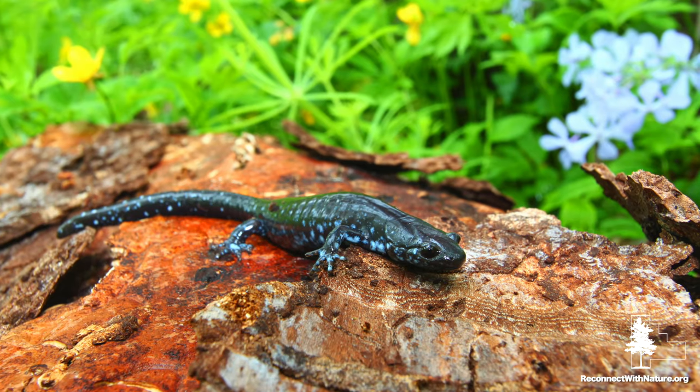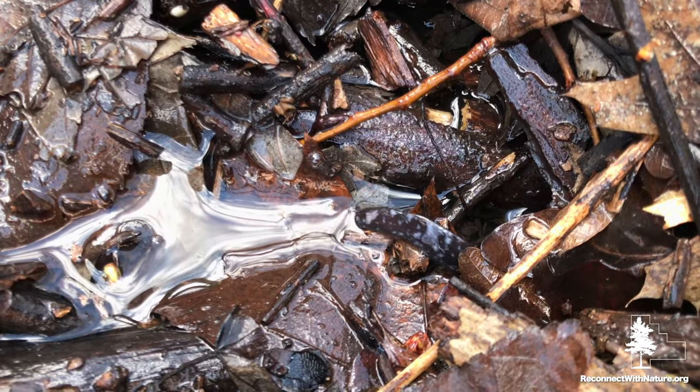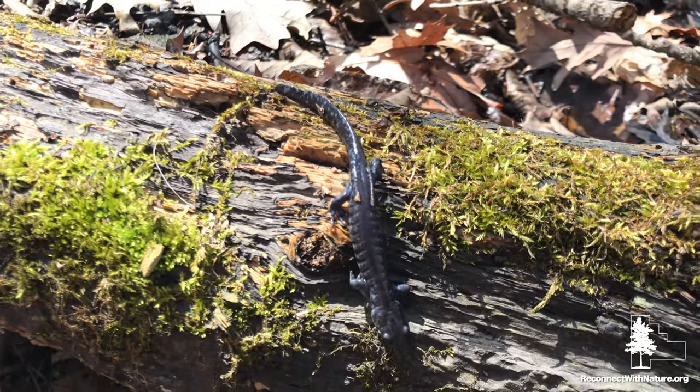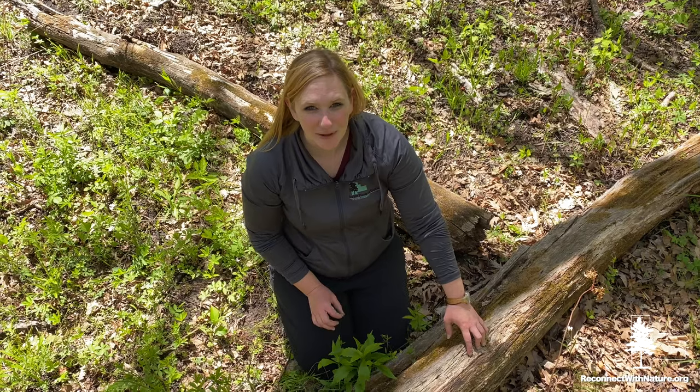Blue-spotted salamanders belong to the mole salamander family. This family tends to spend most of their time underground in tunnels — that's why it's a real treat to see them in spring. They're coming above ground to make their way to ponds to find each other, mate, and lay eggs. Normally they will live in forests with downed logs and leaf litter for cover, with a close pond nearby. These ponds tend to be ephemeral or temporary, and the key is that they don't have fish in them to eat the babies.